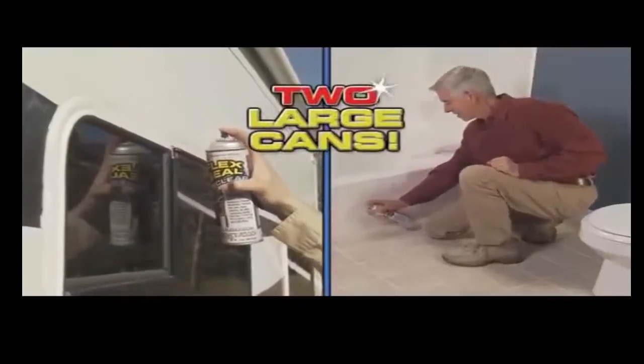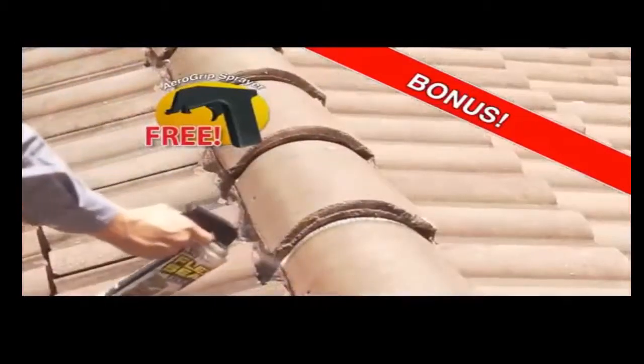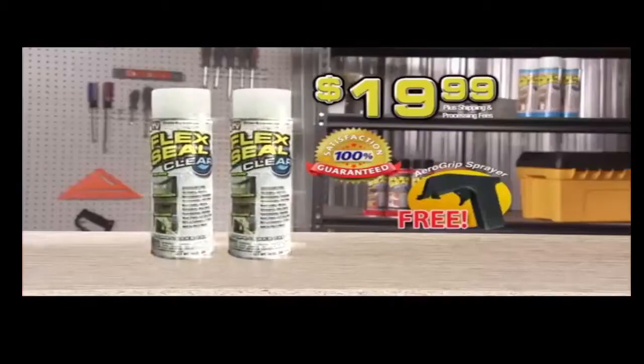But hold everything — we're going to double your order and send you two cans of Flex Seal Clear. Plus, we'll send you the AeroGrip Sprayer absolutely free. Two cans of Flex Seal Clear, the AeroGrip Sprayer, and our guarantee — it's all yours for just $19.99. Call now.